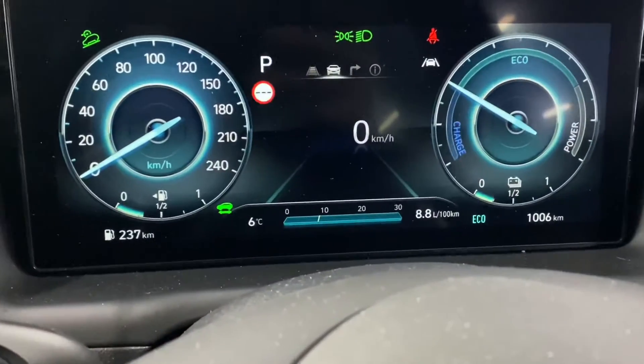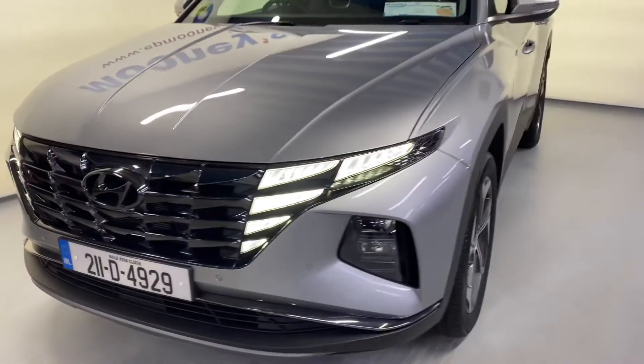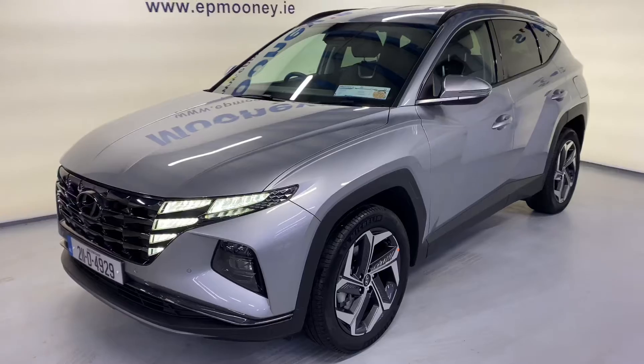There's only 1,000 kilometres on the clock, and of course it comes with the remainder of its Hyundai Unlimited Mileage Warranty.